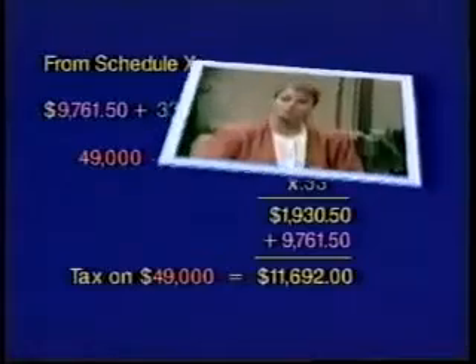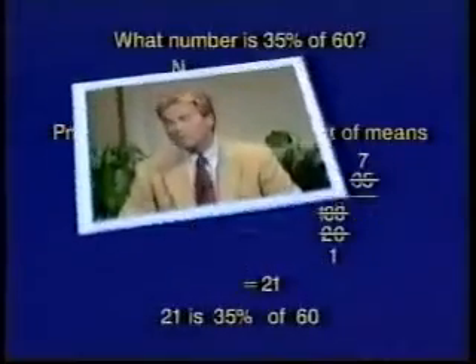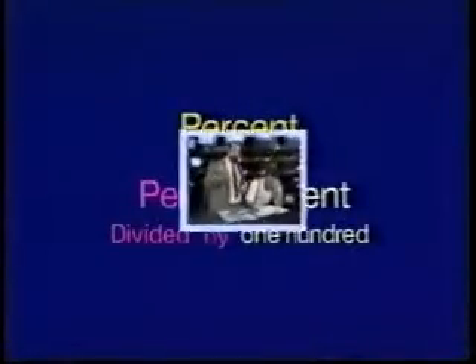Hello, and welcome to the world of real-life math. This five-part television series is about percents and how you can use them in a wide variety of real-life situations.